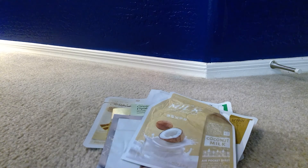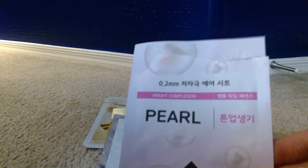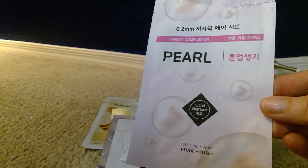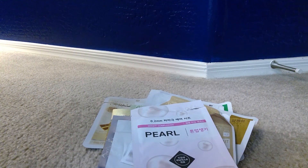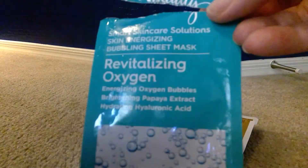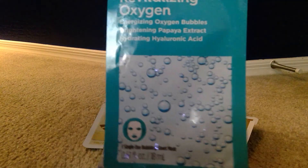One from Etude House is a pearl mask for bright complexion — that was a great one. One I did not like was from Ulta: it's a Smart Skincare Solution Skin Energizing Bubbling Sheet Mask with revitalizing oxygen. It fit really funny and I just didn't like it.